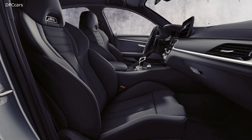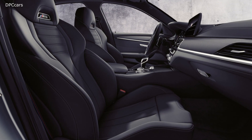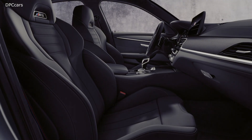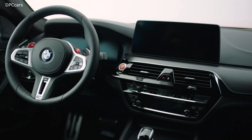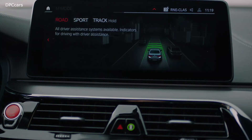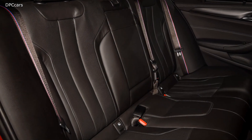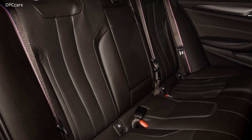Both the M5 and M5 Competition come standard with an xDrive all-wheel drive system that allows the driver to select between four-wheel drive, four-wheel drive sport, and two-wheel drive traction modes — the two-wheel drive mode acting as a makeshift drift mode. There are also four driving modes to choose from: comfort, sport, sport plus, and the new track mode.